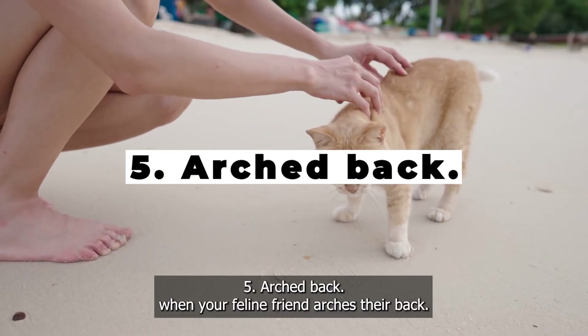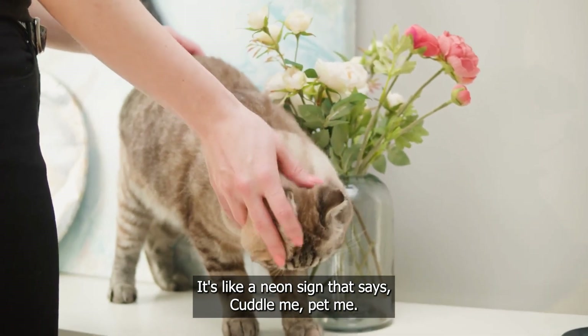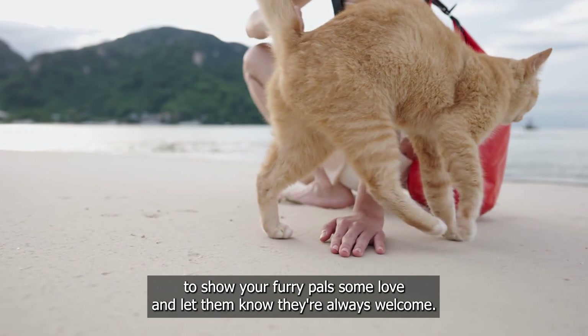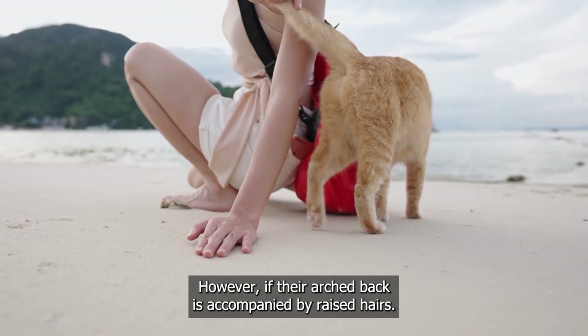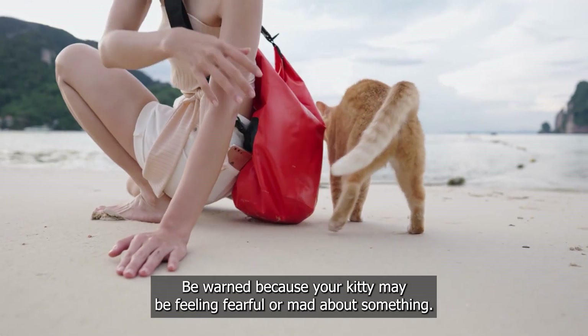Arched back. When your feline friend arches their back, it's like a neon sign that says, "Cuddle me, pet me." This is your golden chance to show your furry pal some love and let them know they're always welcome. However, if their arched back is accompanied by raised hairs, be warned because your kitty may be feeling fearful or mad about something.